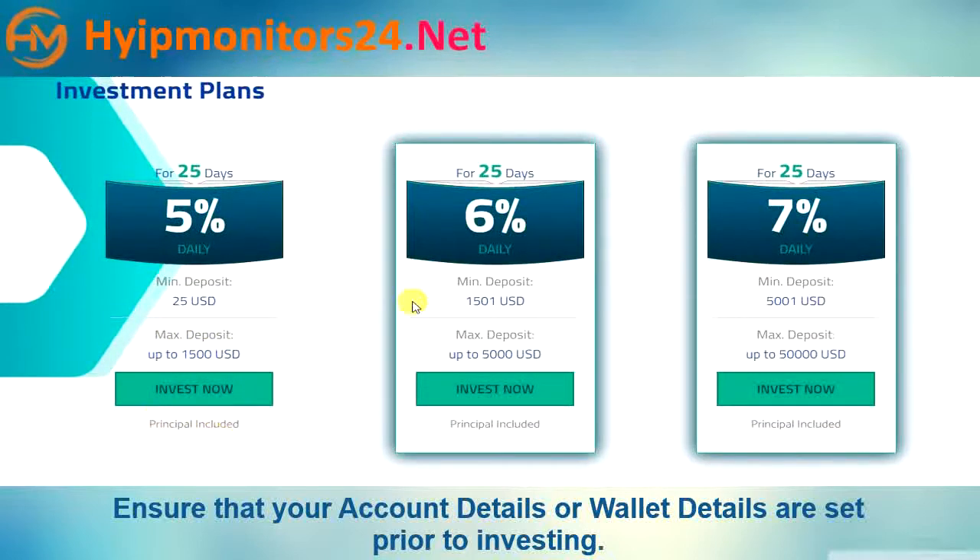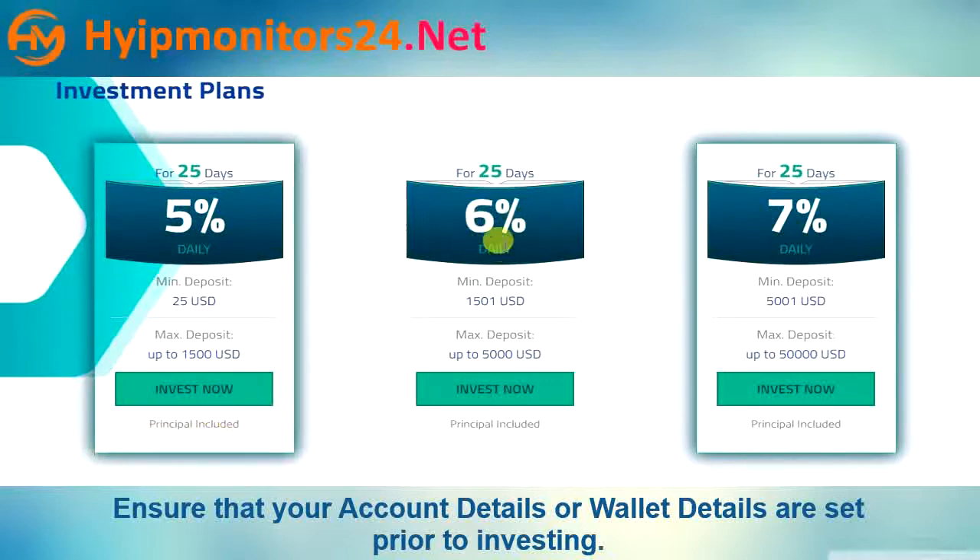Principal included. Plan two: 6% daily for 25 days. Minimum deposit is $1,501 and maximum deposit is up to $5,000. Principal included.